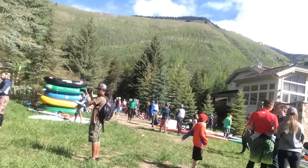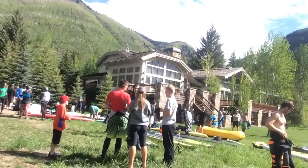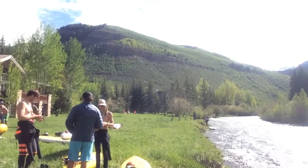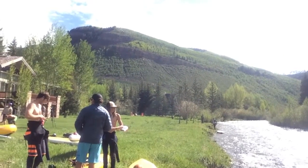And as you can see right here, everybody's kind of just gearing up, getting ready, getting in the mindset for racing. Welcome to the River City.